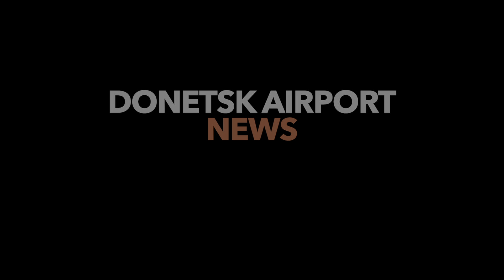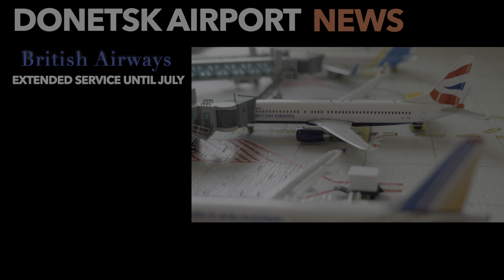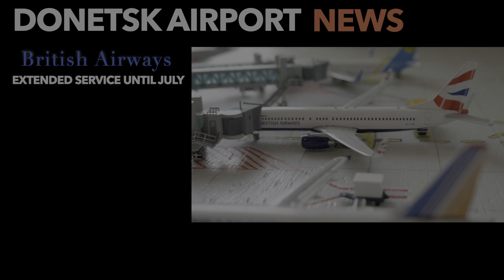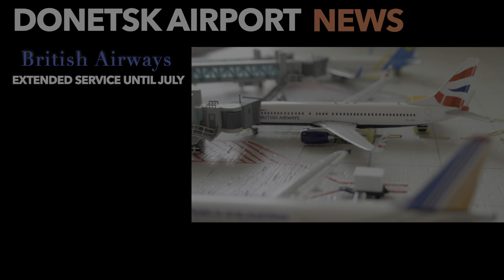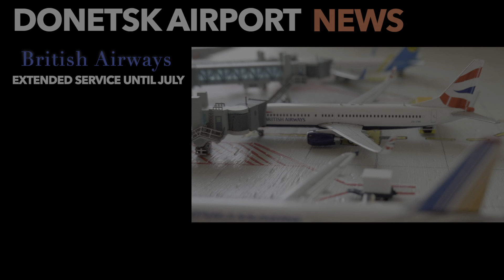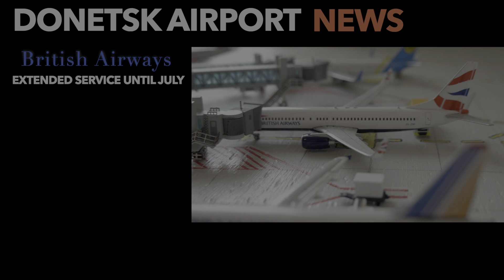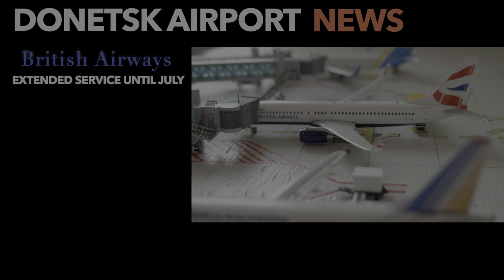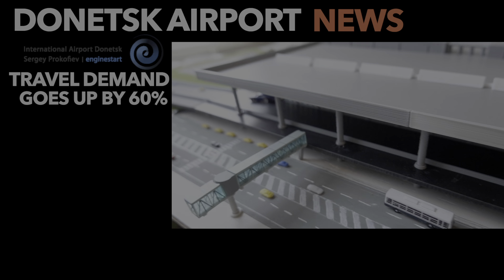Moving on to the news segment. The first news comes from British Airways, which did extend their charter service till the end of July and then will end the service. They downgraded the service from a 757 to a 737-800 — which is unfortunate — but demand decreased and they wanted to continue the service until the end of July.